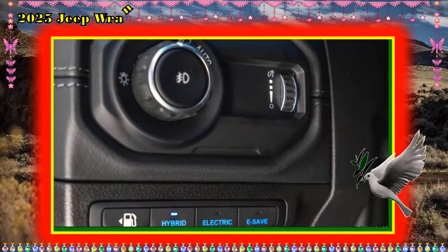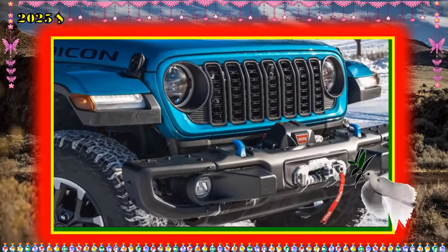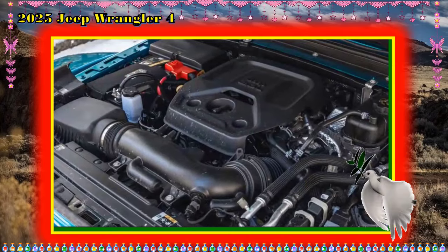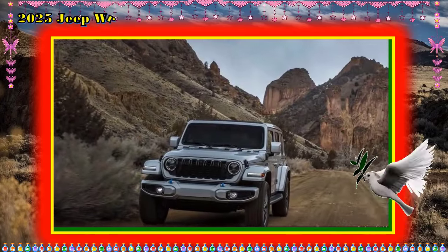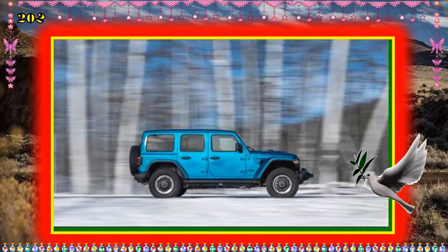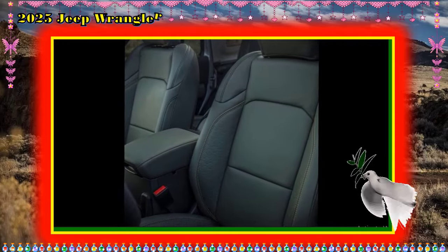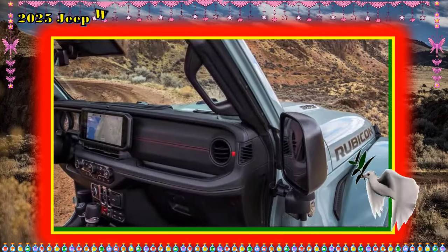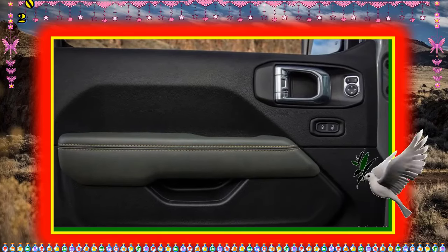Interior, comfort, and cargo: The Gladiator 4xe cabin features an upright dashboard that imitates the Wrangler's and supports user-friendly controls. Durable details include a waterproof push-button start, and there are optional convenience features such as a heated steering wheel and heated front seats. Jeep says the truck's stretched wheelbase improves backseat legroom versus the four-door Wrangler. Body and roof panels can be easily removed to create an open-air cabin. Along with its 5.5-foot cargo bed, the Gladiator is filled with ingenious interior storage options, including smartphone storage spots, a hidden compartment under the back seat, and seats that stow in multiple ways and lock securely in place.